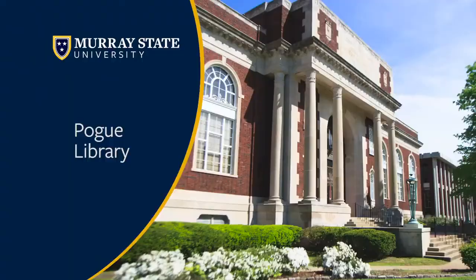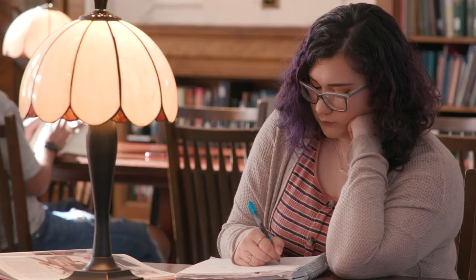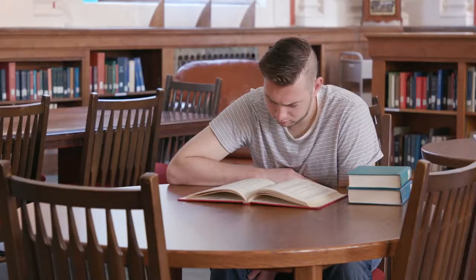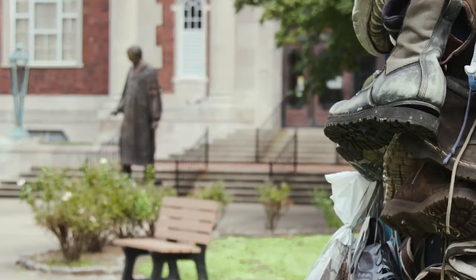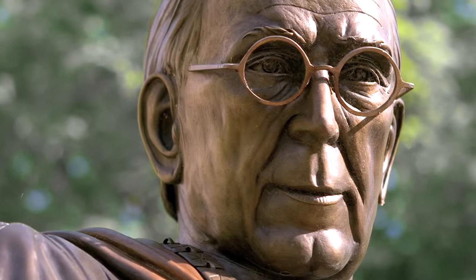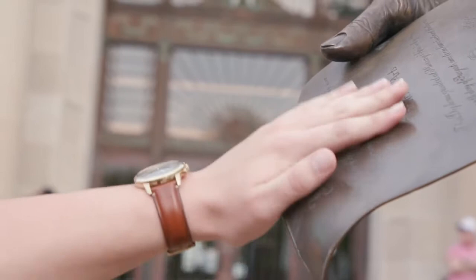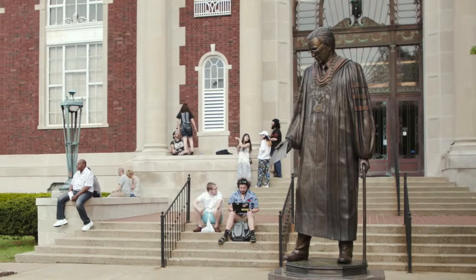Our next building is Pogue Library, our second library here on campus. It is a silent library so you won't hear a lot of people talking in there. Our law library is located in this building, and it was also voted by students the best place to take a nap on campus. As you're coming down the steps of Pogue Library you'll see a statue of our founder, Rainey T. Wells, who founded the university back in 1922. There's a fun tradition: if you come during finals week and rub the diploma he's holding it's supposed to bring you good luck, but if you step on the plaque in front of his statue it's supposed to bring you bad luck, so be careful.